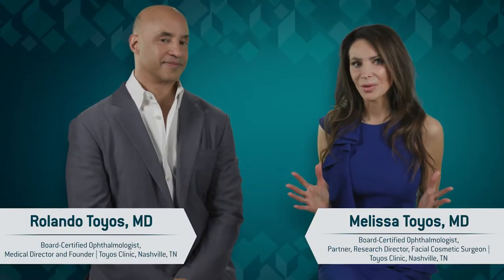Pterygia is a fibrovascular outgrowth of conjunctiva over the cornea, often caused by UV light or overexposure. We've seen a lot of these cases in outside laborers that come into our clinic for treatment. It can affect anyone who spends long hours in the midday sun, on the water, or even on the ski slopes.